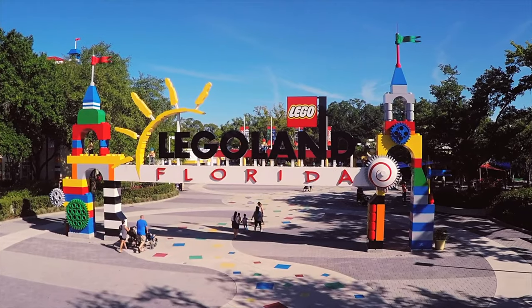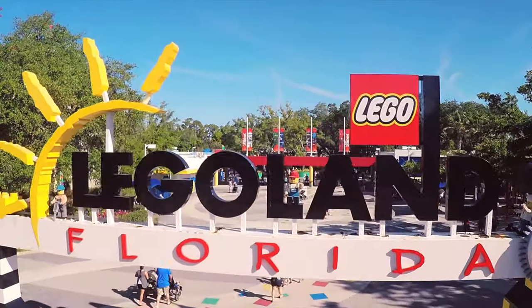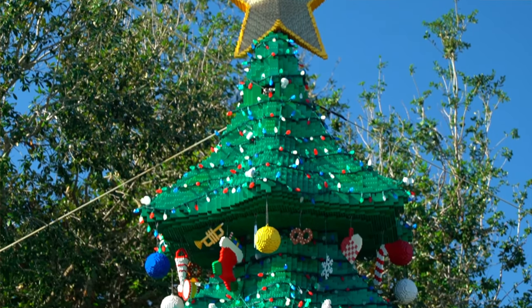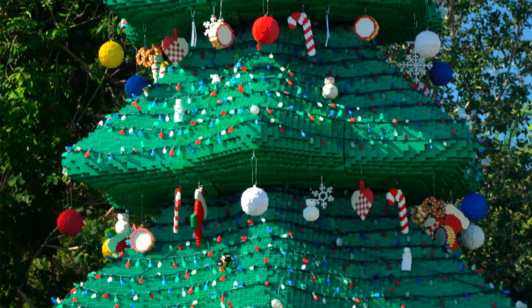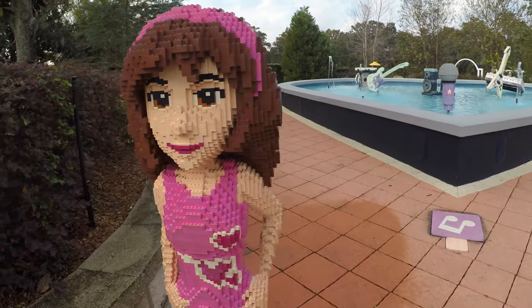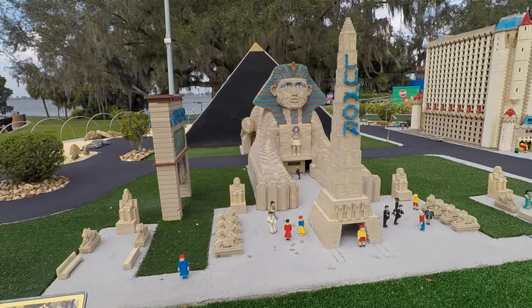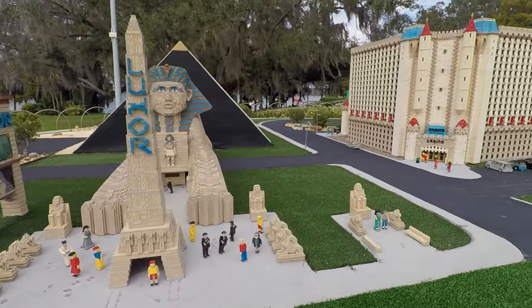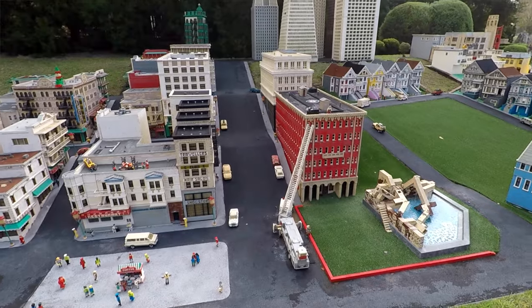One of the great things about Legoland theme park is that it's a great park for younger ages. For all you Lego lovers out there, there are some great displays. Because we are in the holiday season, they actually have a Christmas tree made out of Legos, as you can see here. Walking through the park there are different Lego statues, and there's even a section of cities built out of Legos — they have Las Vegas, New York City, and a variety of different cities.